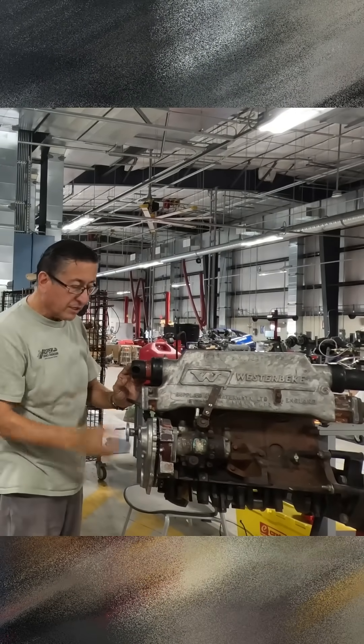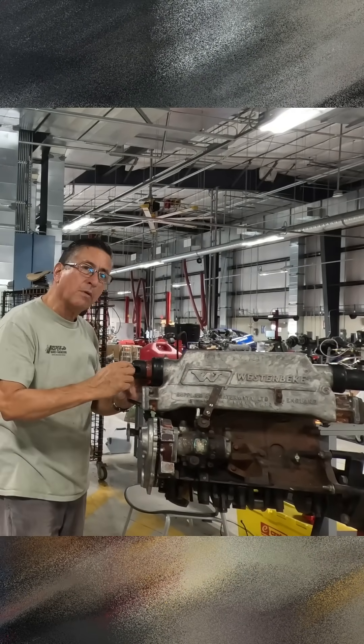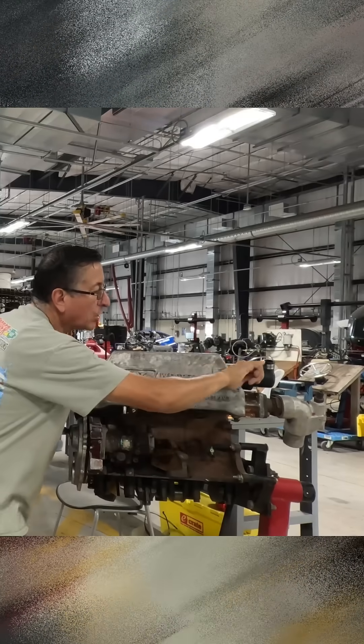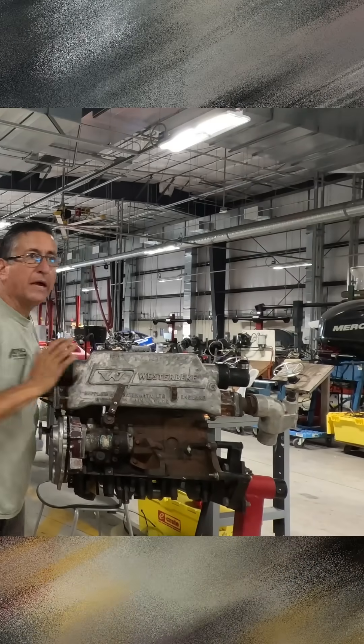The heat exchanger works with raw water. The raw water is coming from the raw water pump. The raw water enters in the pipe, goes here, enters over there and goes out.